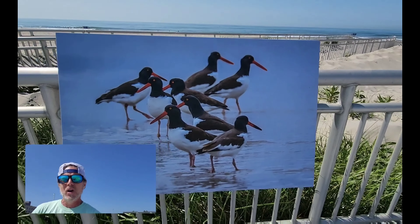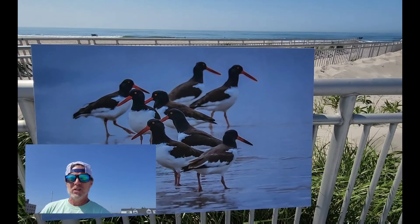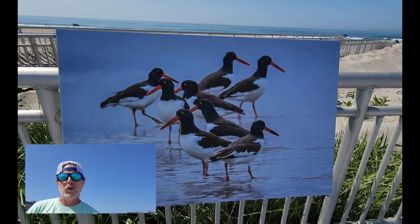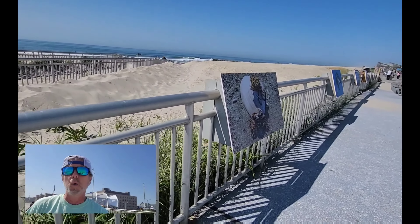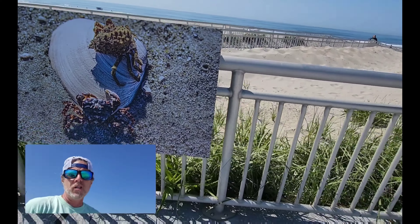Here's some more birds — we've had swans, we had the cormorants. Over here we have some oyster catchers. They're very cool birds; you'll hear them — they make a very distinct noise. But their real distinction is their orange beaks. You definitely won't miss them if you see an oyster catcher out there. Beautiful birds. And here we have a couple more crabs on a shell.